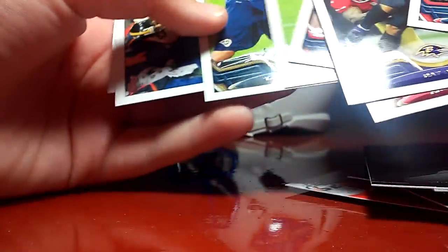I'll go really quick. It's Williams' Rookie.